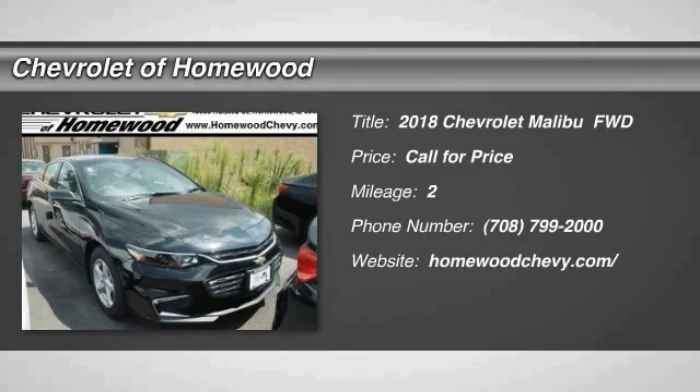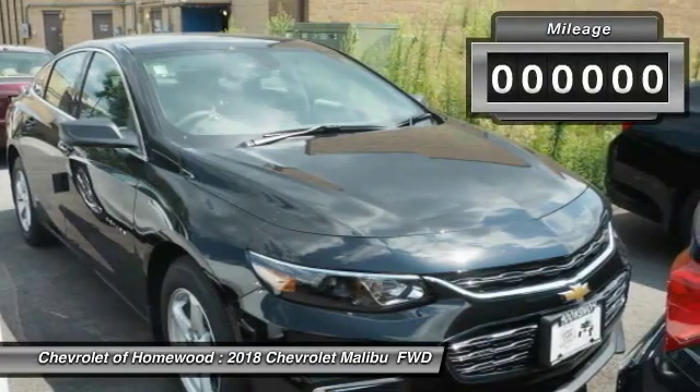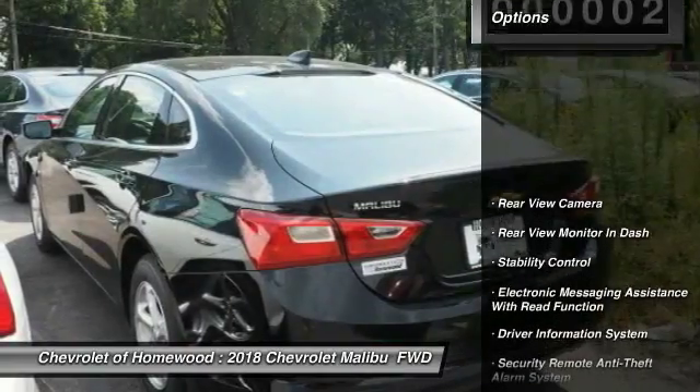The 2018 Malibu — a combination of performance and fuel economy, the Malibu is a great commuting car. This vehicle has less than 100 miles. Here are some of this vehicle's great options.